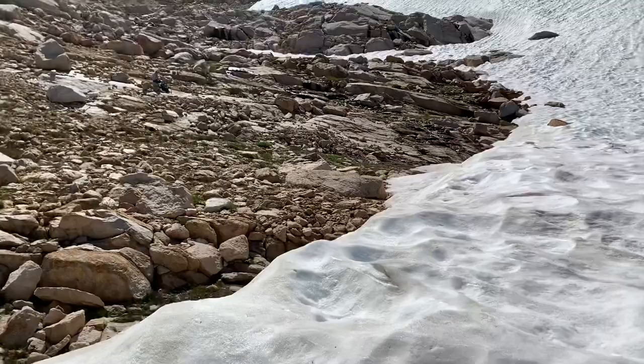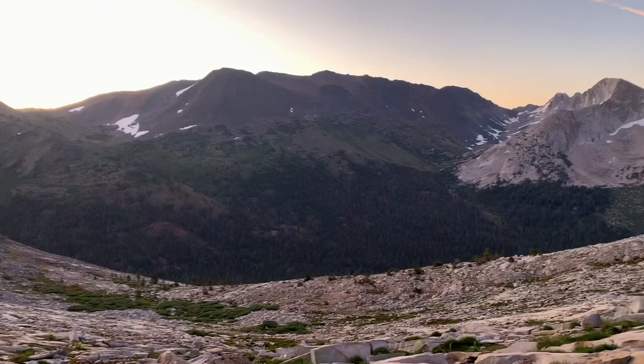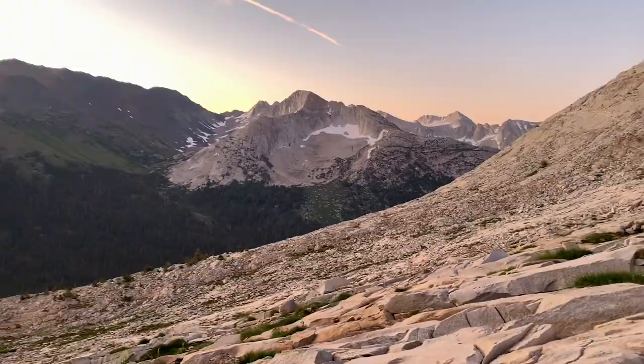Going to take a break up here and then figure out our path up — we can't go down that way. Early morning, coming down from Soldier Lake, heading down to Virginia Canyon.